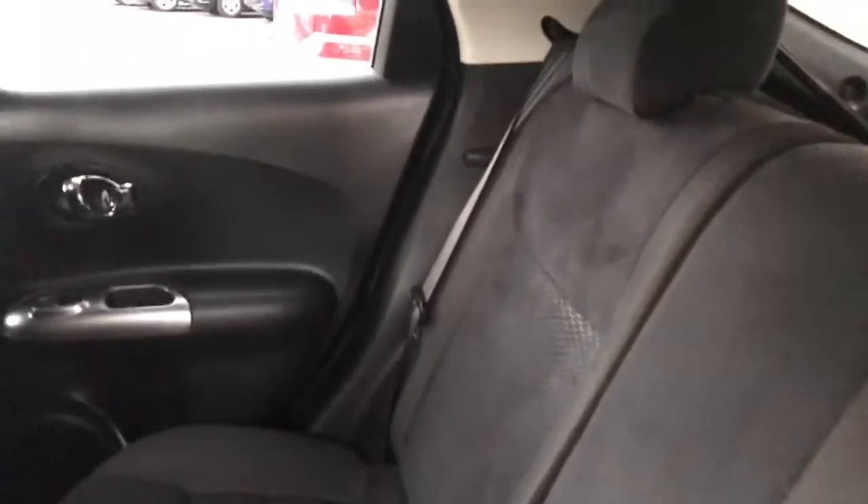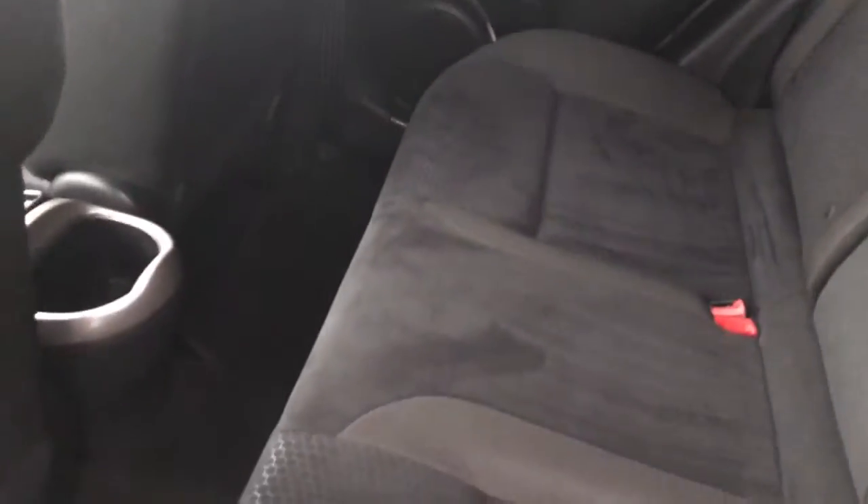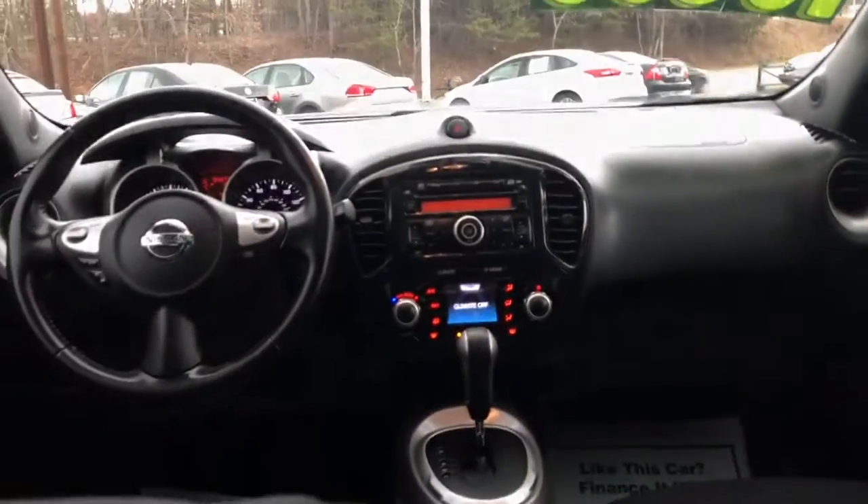Let's go ahead and check out the back seat. And here's a view of the front from the back seat.